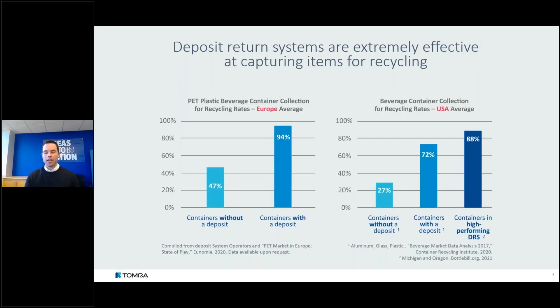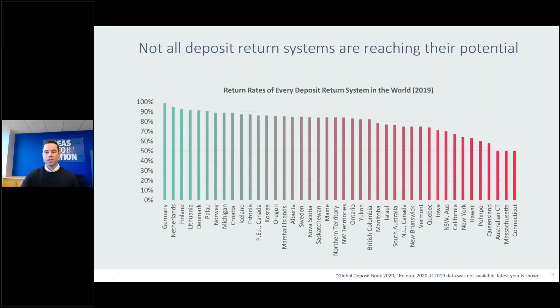Deposit systems are an extremely effective mechanism for changing consumer behavior. By placing a deposit on a container, it makes it two to four times more likely the container will be recycled, based on US and European data. Across Europe, on average 47% of containers without a deposit are collected for recycling versus 94% of containers with a deposit — twice as effective. The impacts are even more extreme in the US.